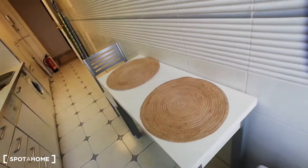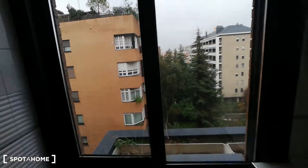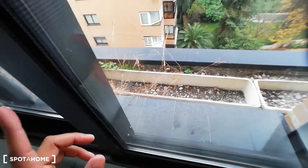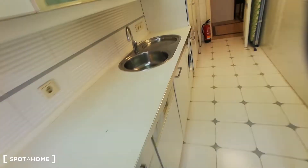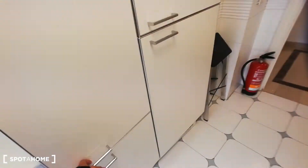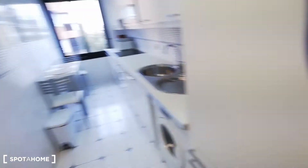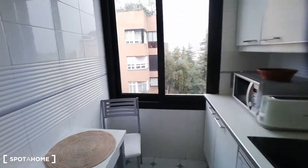We have a lot of space in here, and there's a cute table for you to have a quick breakfast or dinner. We also have a window that provides plenty of light. Even though you don't have a balcony or a terrace, you have space to put some plants, which is really great. We also have plenty of storage space and a fridge.